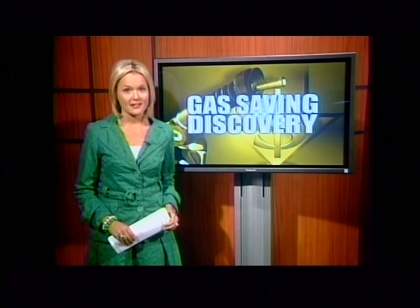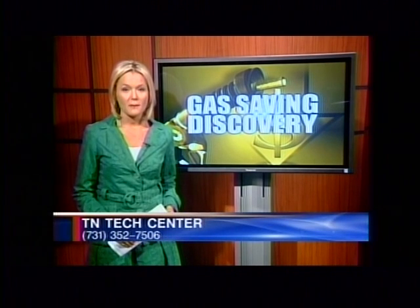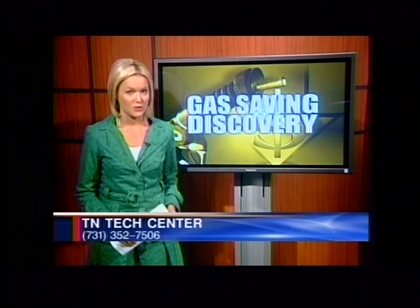Tennessee Technology Center is hosting an eight-hour hydrogen on demand class July 19th and August 12th. The cost is $61. Instructors will be teaching how to do your own conversions using their methods. For more information, contact the center at 352-7506. Lauren Linney, ABC7 Eyewitness News.